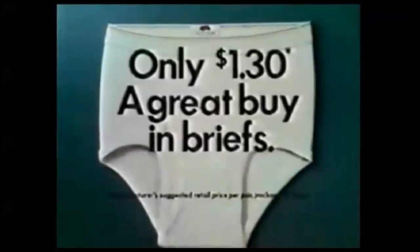Well, my men and my money — Fruit of the Loom makes the best pick. Men's cotton briefs, only $1.30, a great buy.